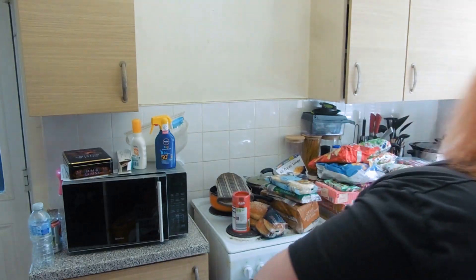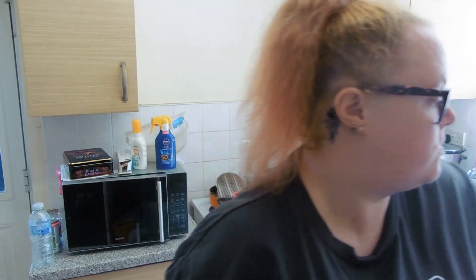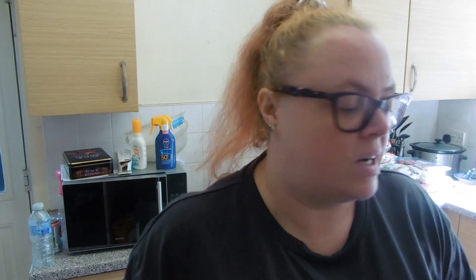I got two bags of frozen veg because we've nearly gone through all the veg we had in the freezer. So I've got to put away this first lot of shopping and then I'll come back to the rest.